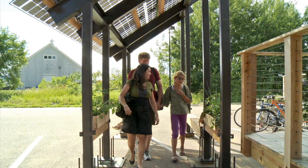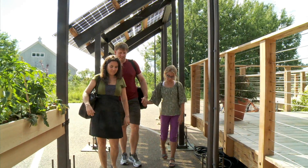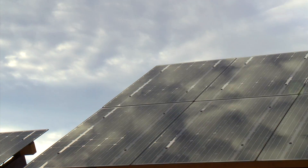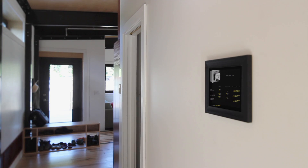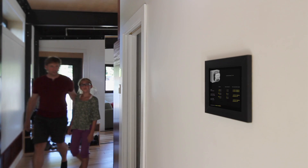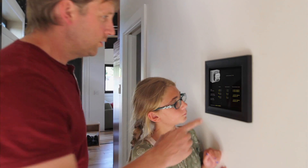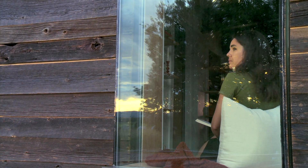The simple open frame structure was designed to reflect Insight and respond to its site in Middlebury, but can also be integrated into any community, enlivening sidewalks, school campuses, and public parks. The family can track their energy production and use with a building management system that also controls the home's passive and active systems.